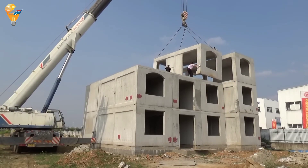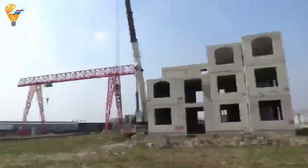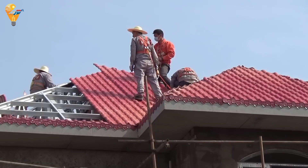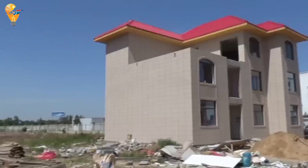Sustainability is also a key benefit. Prefabricated concrete modular houses are designed to be energy efficient, with excellent insulation and the option to incorporate eco-friendly features. From rapid construction to sustainability and customization, prefabricated concrete modular houses offer numerous benefits — a fantastic option for anyone looking for a modern and efficient way to build their dream home.